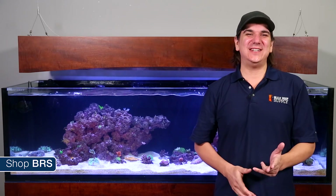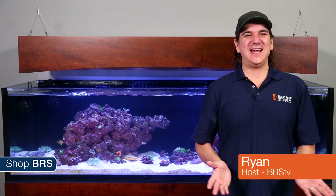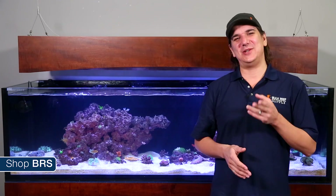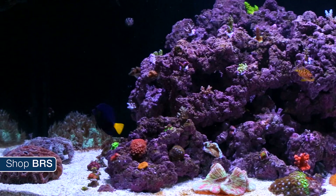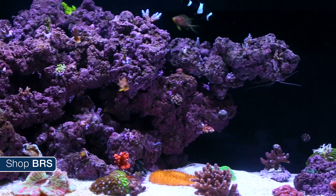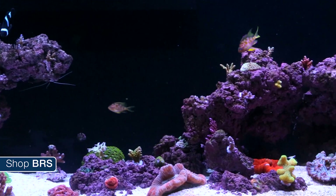Today on BRS TV we are going to feed some corals. My name is Ryan and welcome to another week of the BRS 160, where every week we do our best to help you, members of the reefing community, enjoy your tanks and find new ways to explore the hobby. We do that by following the setup and progression of this 160 gallon reef tank.